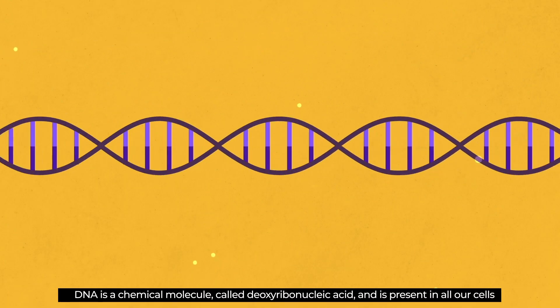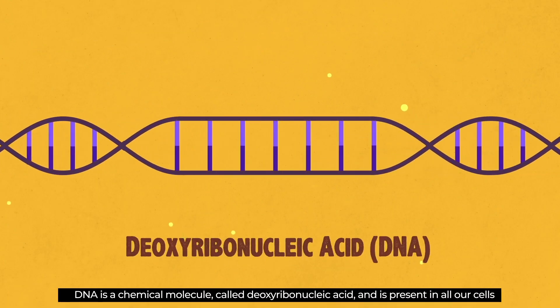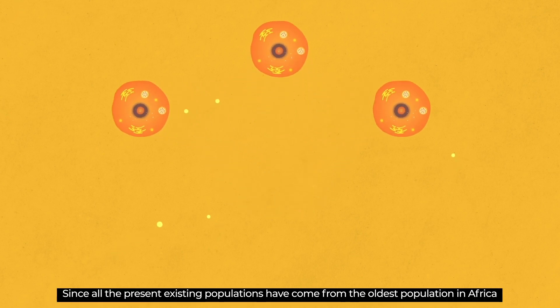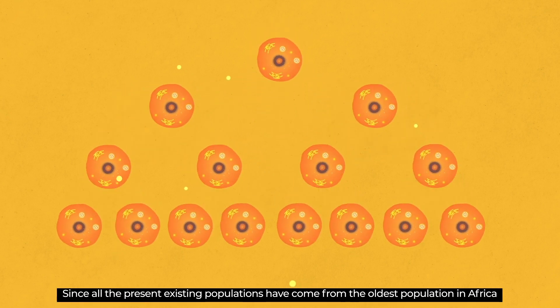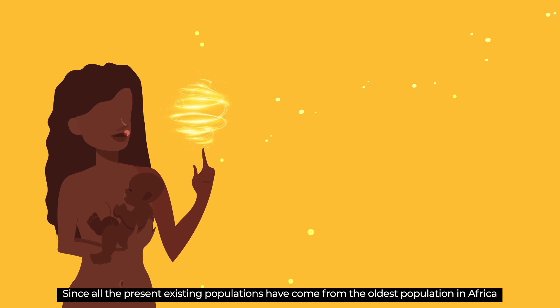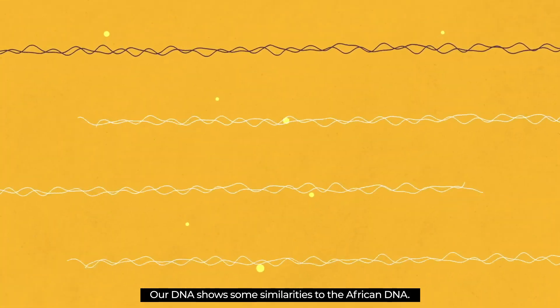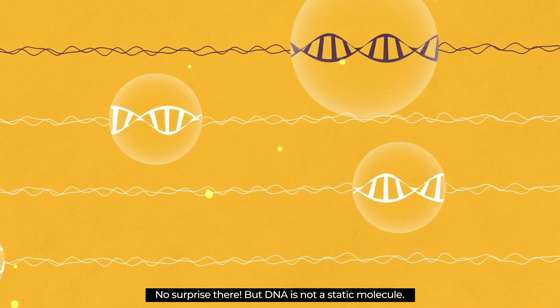DNA is a chemical molecule called deoxyribonucleic acid and is present in all our cells. It goes from one generation to the other. Since all the present existing populations have come from the oldest population in Africa, our DNA shows some similarities to the African DNA. No surprise there.